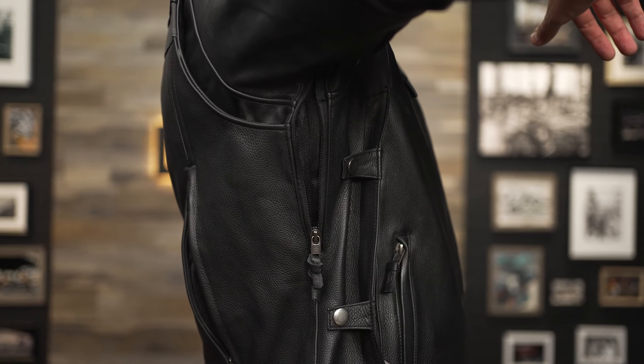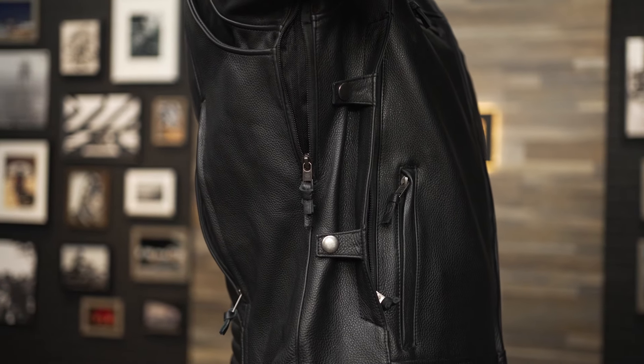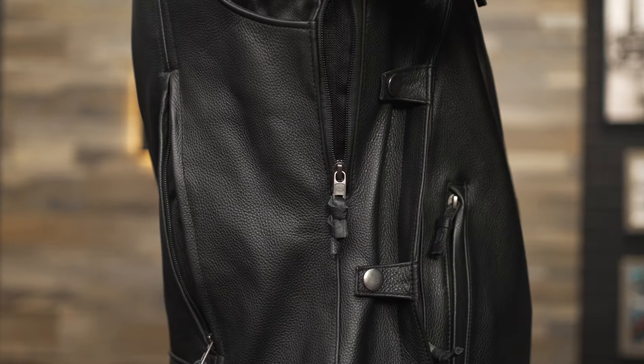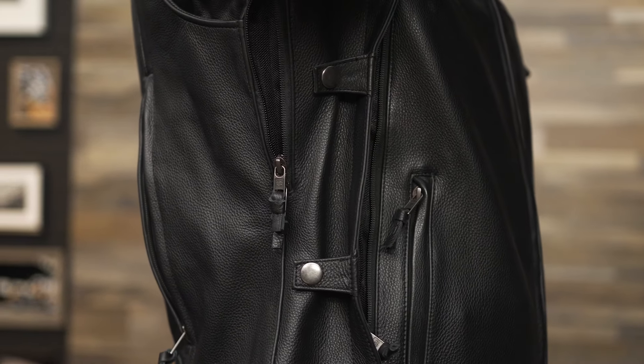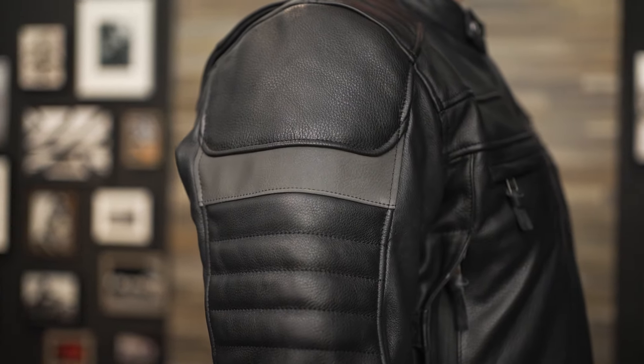This riding jacket features Harley-Davidson's patterned triple vent system which allows for optimal cooling when temperatures rise. With adjustable vents at the back, a two-way zipper under the arm, and a third zipper vent on the front complete with snap tabs to hold it open, you're able to fully customize your level of cooling no matter what the temperature is.